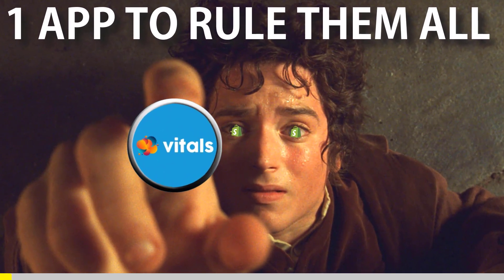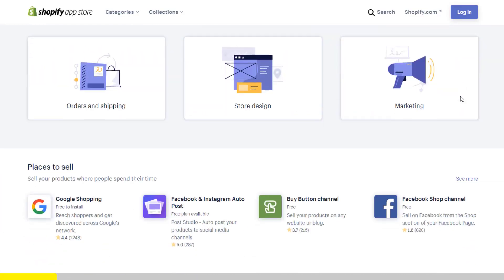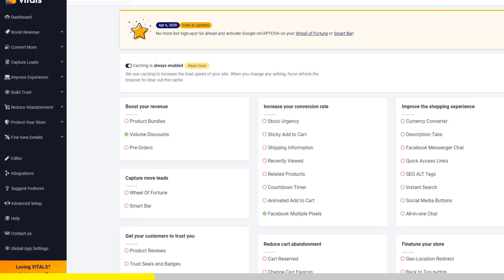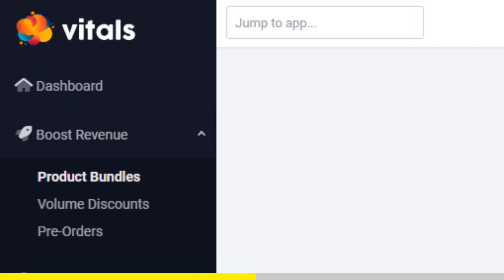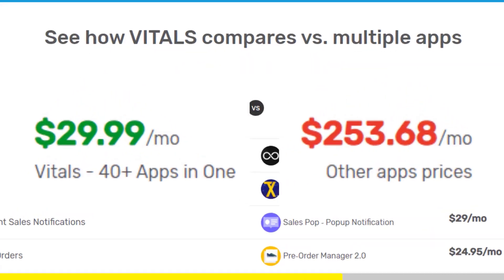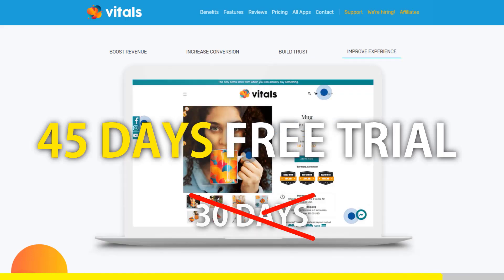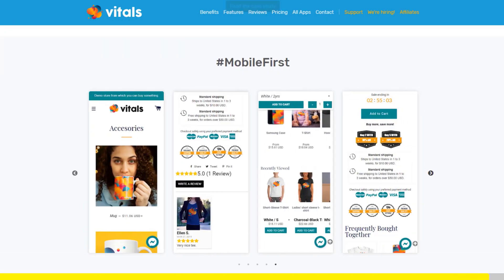One app to rule them all. If you started Shopify dropshipping and you already set up your store, there is one app you absolutely need — it's called Vitals. It's an all-in-one Shopify app that combines more than 40 commonly used apps: product bundles, volume discounts, sticky add-to-cart, currency converter, product reviews, and the list goes on. Vitals is always the first app I install every time I create a new store and it saves me a ton of money. Register with our link to get a 45-day free trial instead of 30 days — click the link in the description to try Vitals for free.